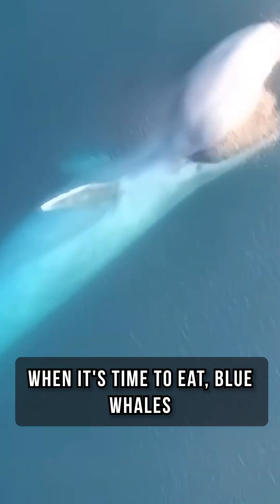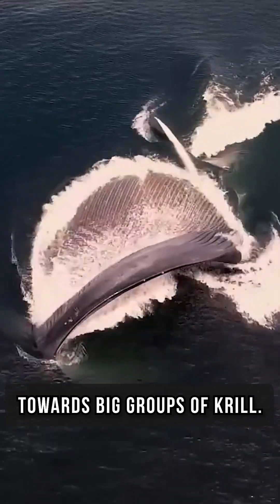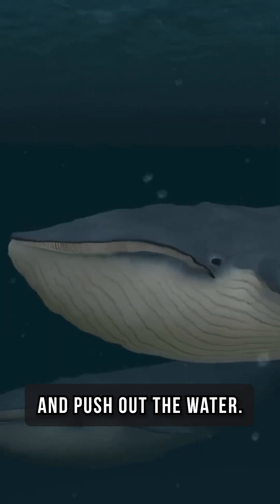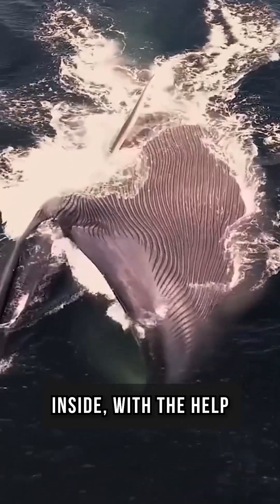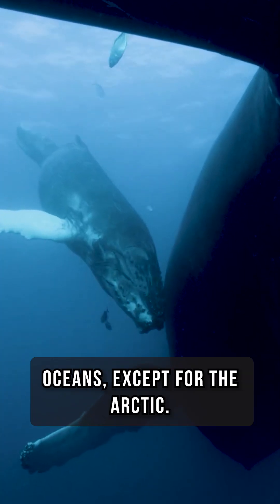When it's time to eat, blue whales swim with their mouths wide open towards big groups of krill. They then close their mouths, puff up their throat pleats, and push out the water, leaving the krill trapped inside with the help of their baleen plates.